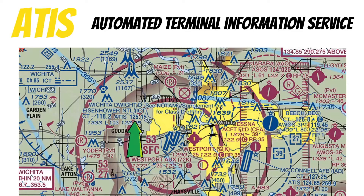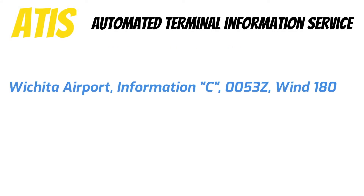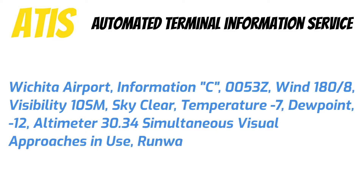Let's listen in and see what the weather is over at Wichita Airport. Wichita Airport information Charlie, 0053 Zulu, wind 180 at 8, visibility 10, sky clear, temperature minus 7, dew point minus 12, altimeter 3034. Simultaneous visual approach in use, runway 19 left and runway 19 right.